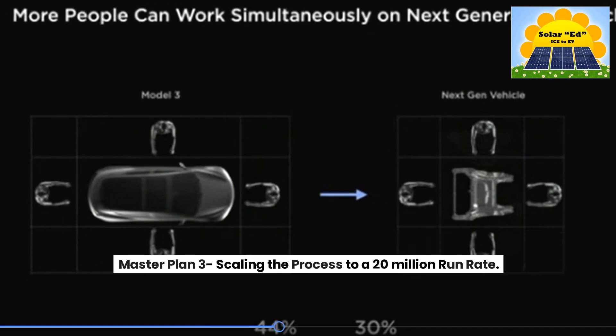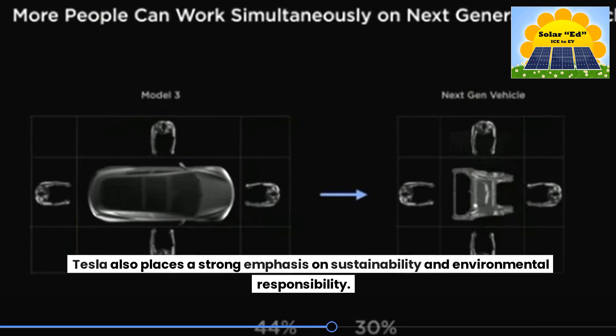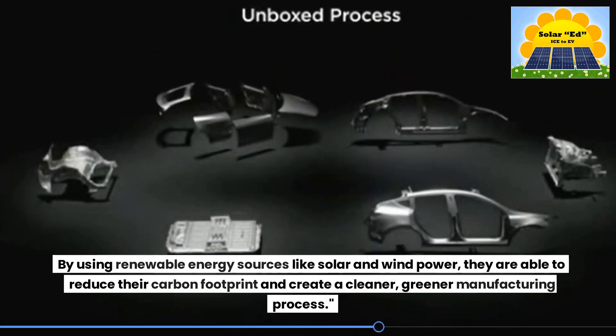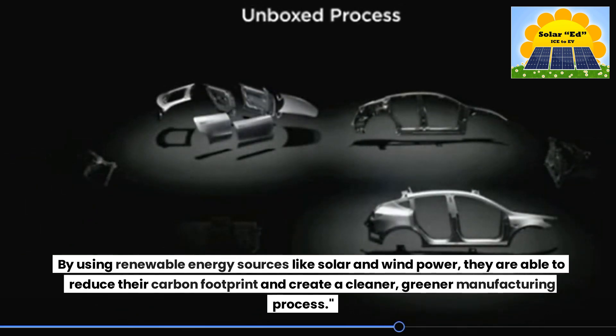Master Plan 3: scaling the process to a 20 million run rate. Tesla also places a strong emphasis on sustainability and environmental responsibility. By using renewable energy sources like solar and wind power, they are able to reduce their carbon footprint and create a cleaner, greener manufacturing process.